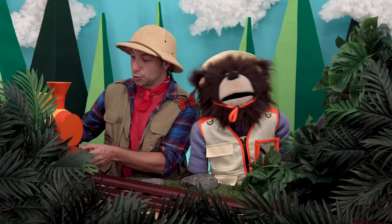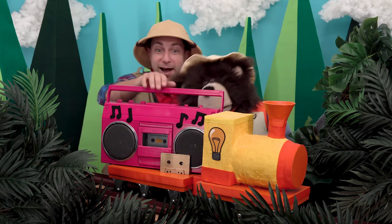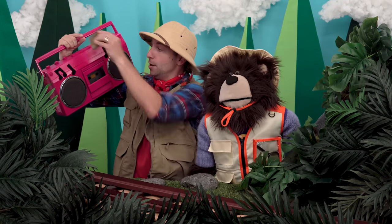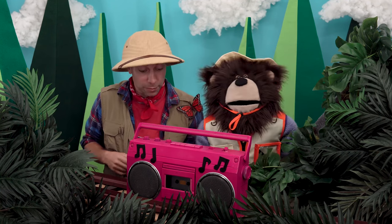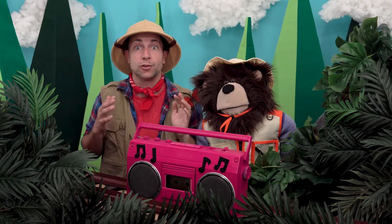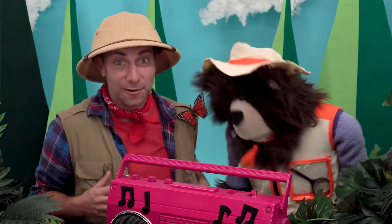Do you hear that? It's the Idea Train! And look, it's Pinky the Boom Box — hi, Pinky! Thank you, Idea Train. We will put Pinky the Boom Box right here. Pinky plays our music. We will take this gold cassette tape and put it in, then close it up and push the play button. Are you ready to dance, Mayta?